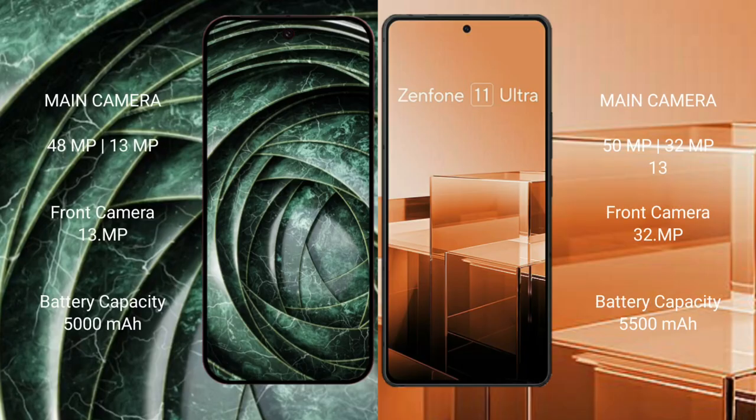The Google Pixel 9a features a dual rear camera setup with a 48MP main camera and a 13MP ultrawide, plus a 13MP front camera. The Asus Zenfone 11 Ultra features a triple rear camera setup with a 15x zoom, 32MP, and 13MP lenses, plus a 13MP front camera.